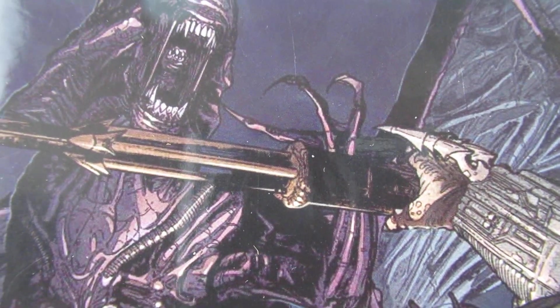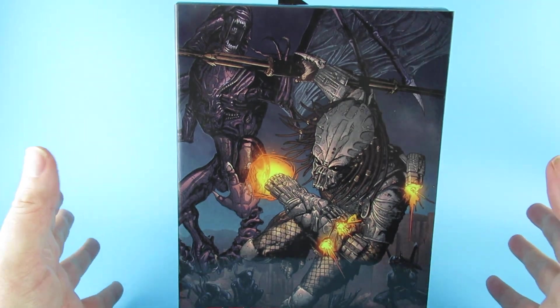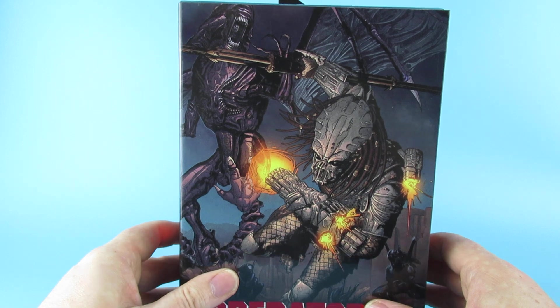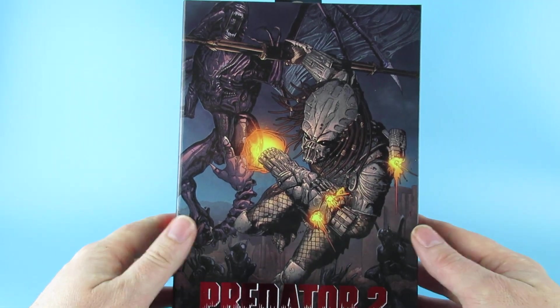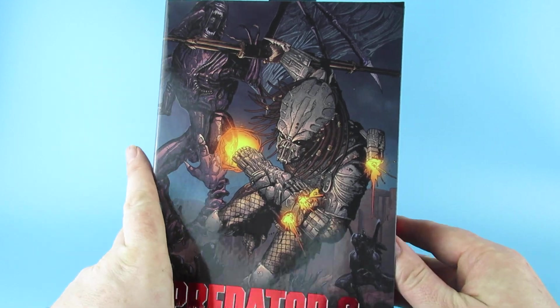I presume at some point they may make a figure of that, because they have the queen — which would mean sticking some wings on her. Would be interesting. As you can see, nice artwork on the front there of the Guardian, with some xenomorphs chasing him.